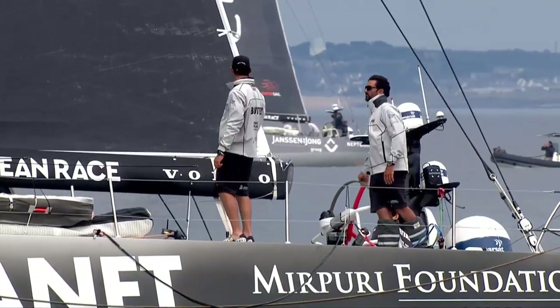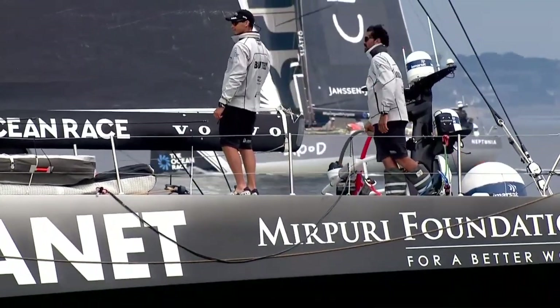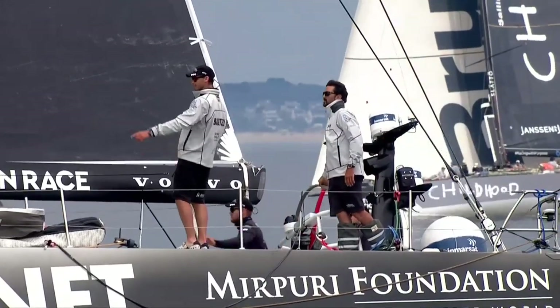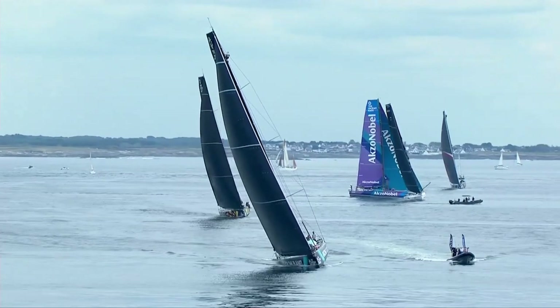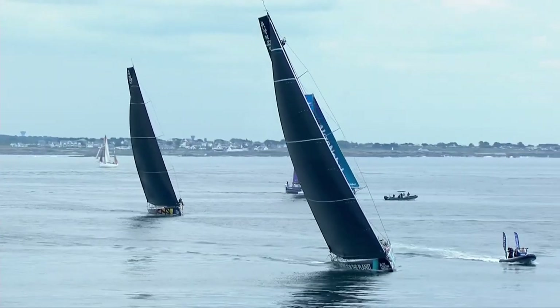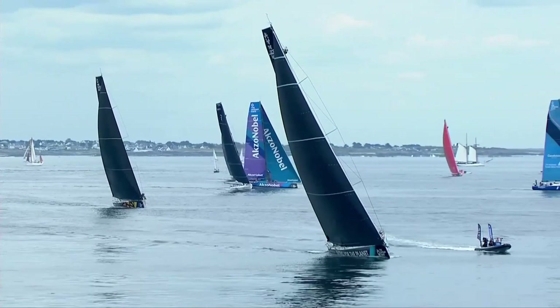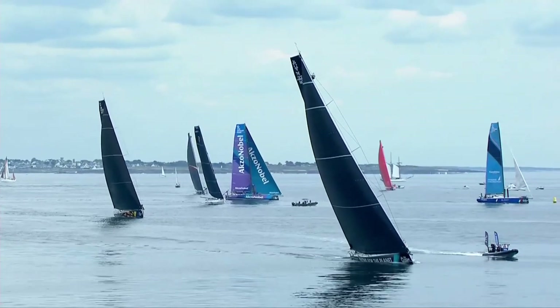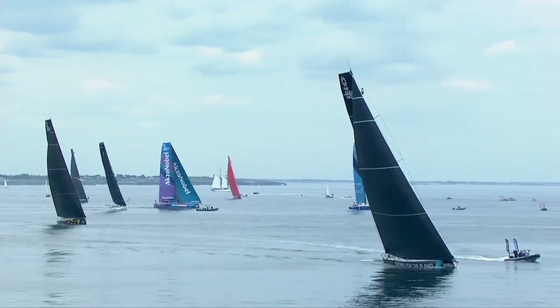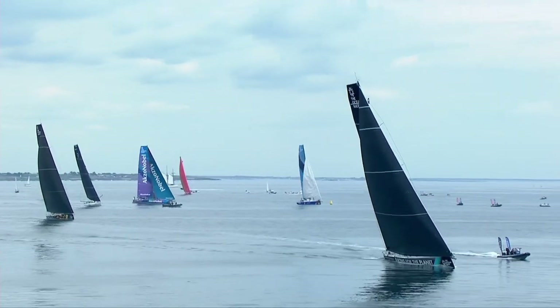As Ken was saying before, a set of new sails here obviously goes a long way if other teams are using sails that have been around the planet once. These boats have been waiting for this for a long time. We're a year behind on the ocean race, so I think everybody is just itching to get back out racing again, get back out on the water, and they'll wait for their conditions.